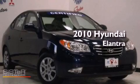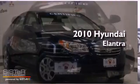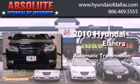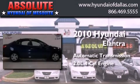This is a 2010 Hyundai Elantra. This four-door sedan has an automatic transmission and an inline four-cylinder engine.